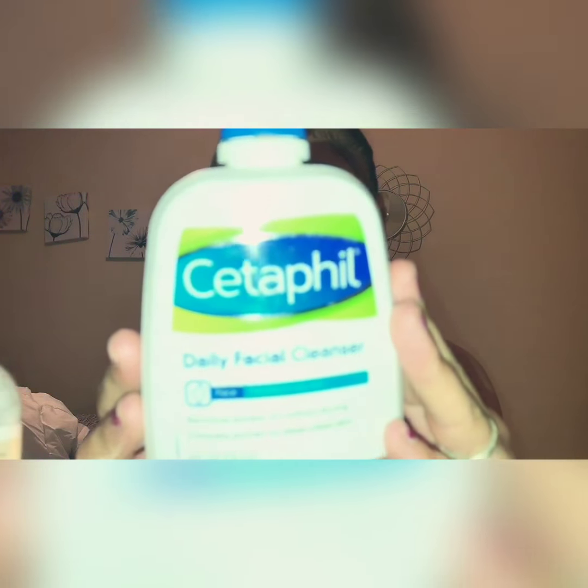Hi guys, I'm Desmarie and this is my first ever YouTube video. It's going to be a skincare routine — this has been requested a lot. I've had a skincare routine for about two years and I never changed it, so I'm going to show you guys what I use. I just washed my face.